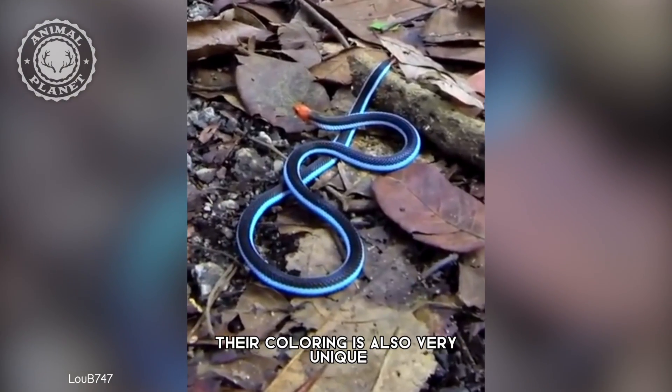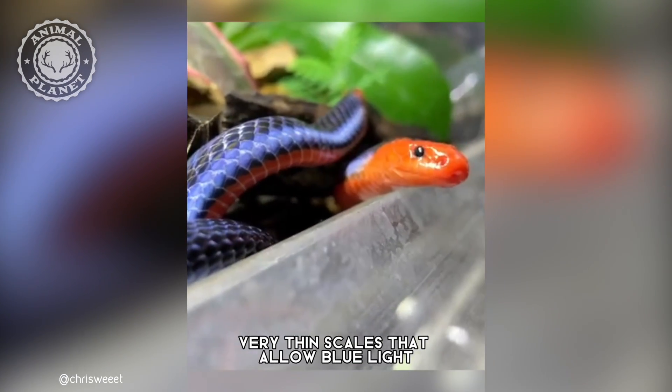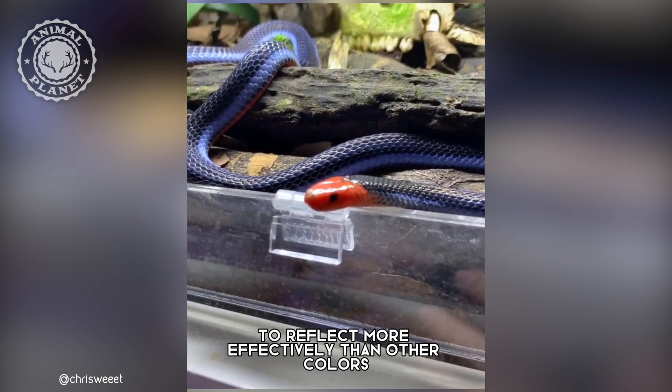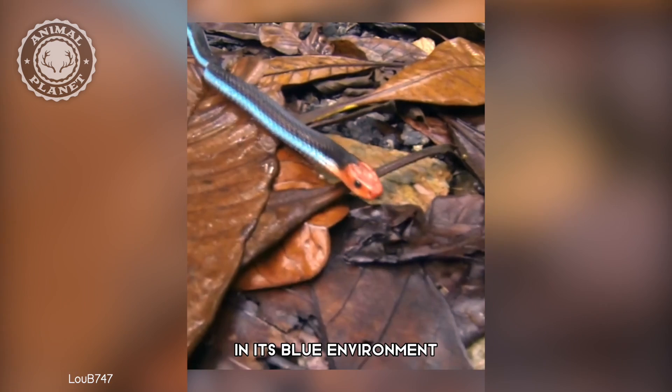Their coloring is also very unique. The blue color on these snakes comes from very thin scales that allow blue light to reflect more effectively than other colors. This adaptation makes the snake more camouflaged in its blue environment.